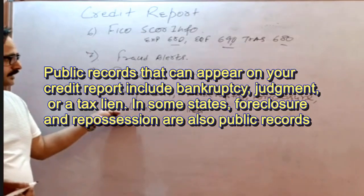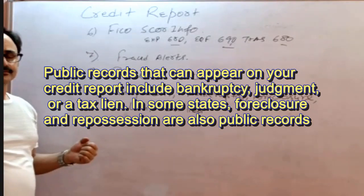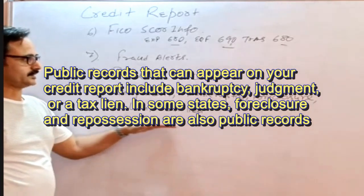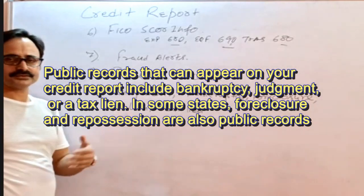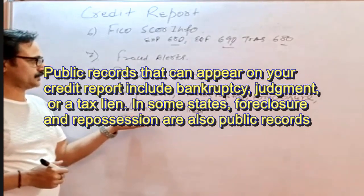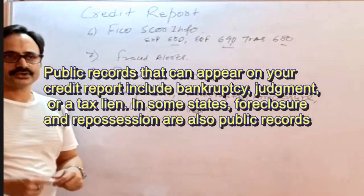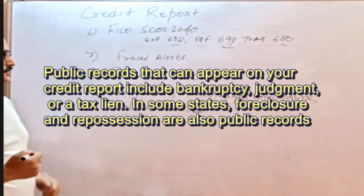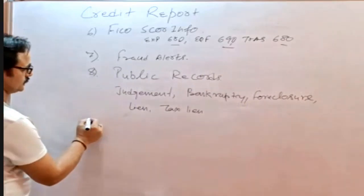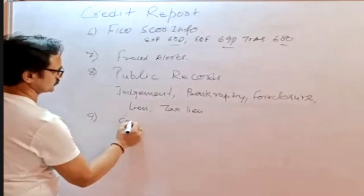Whenever a public record item appears, according to underwriting guidelines there are specific ways to handle each item. We will cover those in further sessions when we go through underwriting training in detail. These are the records that appear in the public record section. After public records, the next section could be the credit report summary.